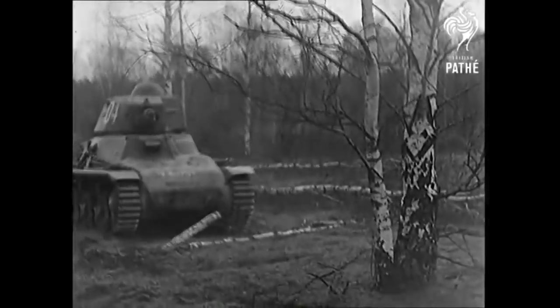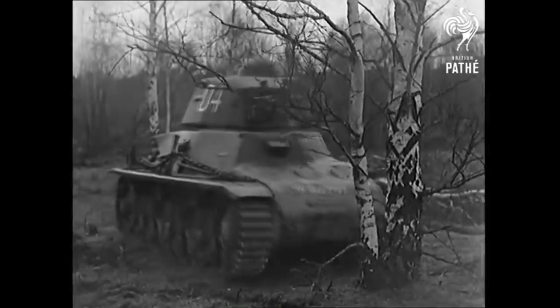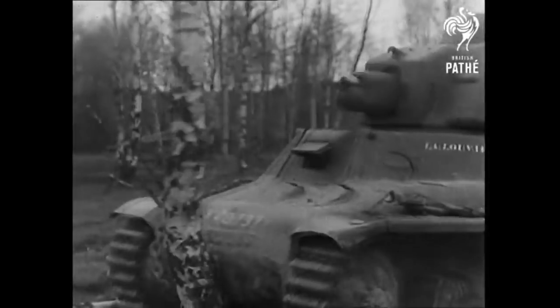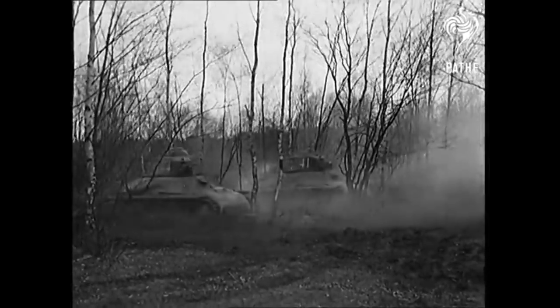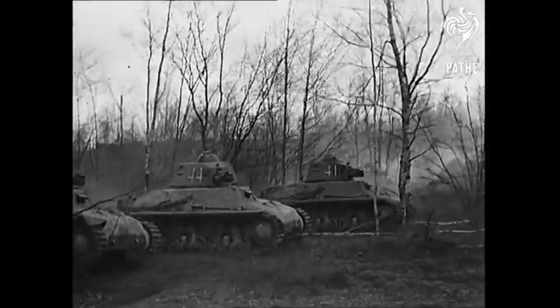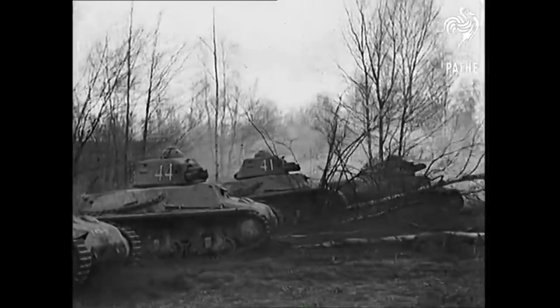These two tank models were the most numerous in French service in 1940. Despite their large numbers, these vehicles were largely ineffective at stopping the German invasion of 1940. And while these tanks have a number of technical deficiencies, the primary reason for their lack of effectiveness was due to French tactics, strategy, and organization.